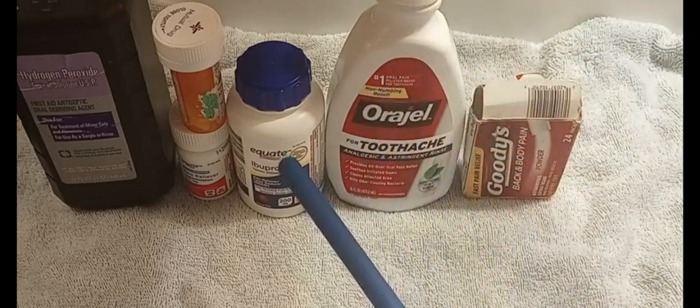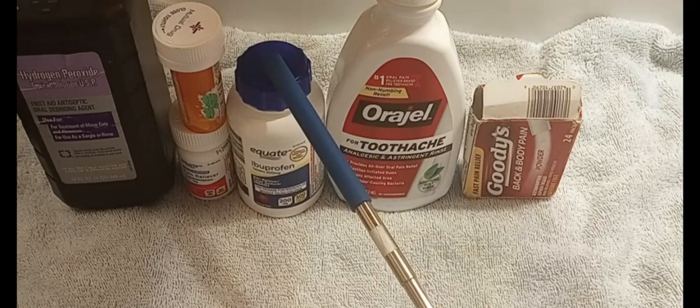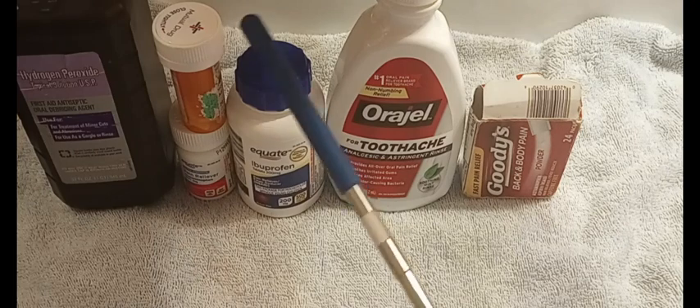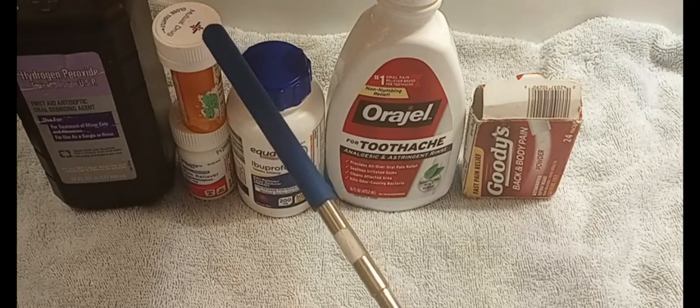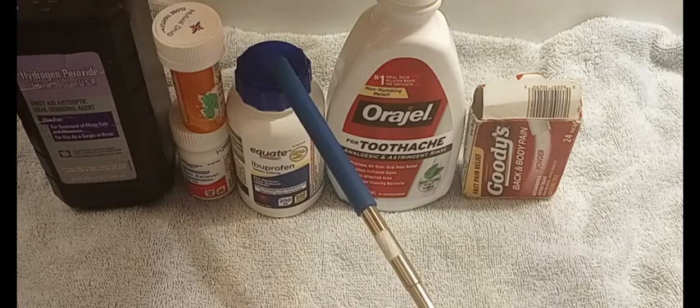The one that's better than both is ibuprofen. Ibuprofen takes time to kick in but it helps with swelling, which brings your pain down. It doesn't fix the pain entirely, so you have to take it every four hours or so until you go to the dentist and get an antibiotic. The best one out of the three pill options is ibuprofen, but it doesn't have anything on what I'm going to show you later.